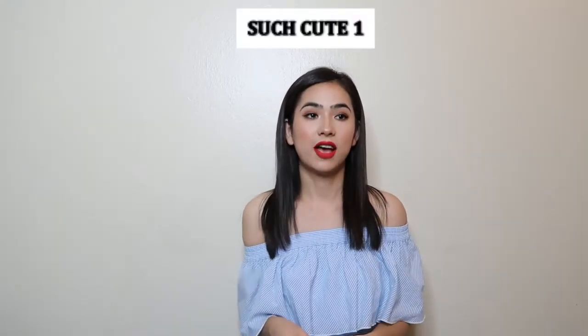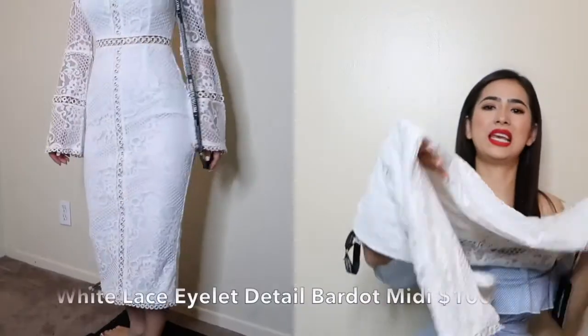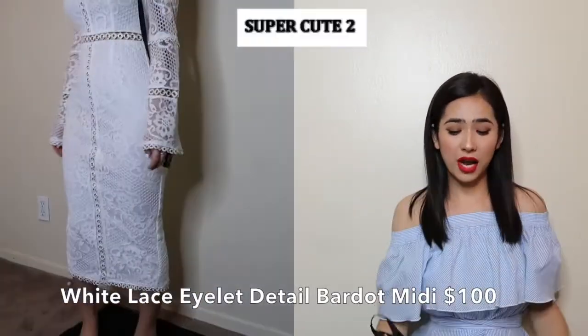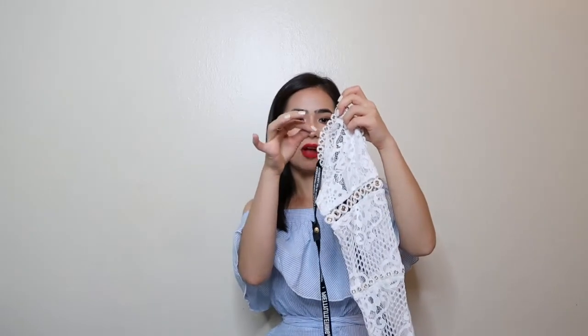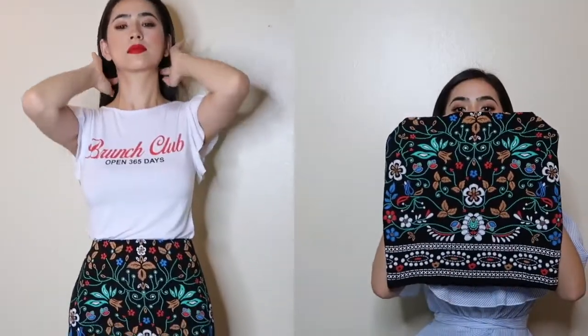I was browsing their website and saw they did a collaboration with Olivia Culpo — I follow her on Instagram and she came out with such cute stuff. The collab items are really pricey though. The only thing I got from the collaboration was this white dress in a midi length, going all the way below my knee almost to my shin. It's super cute, but this dress was $100 and I don't think it's worth that — there are literally loose threads and it's not properly sewn.